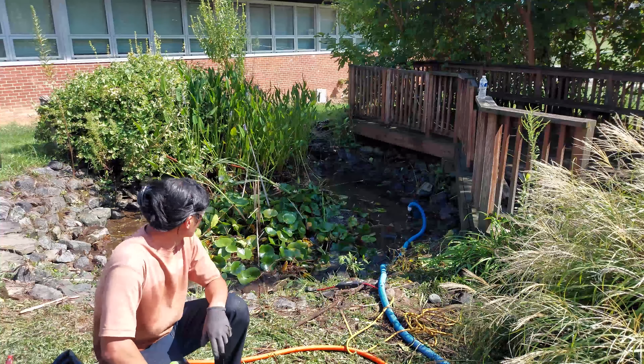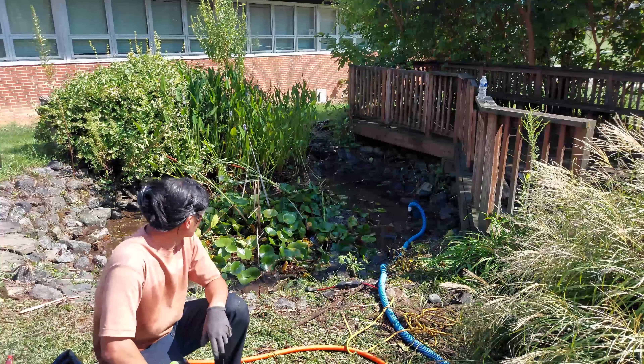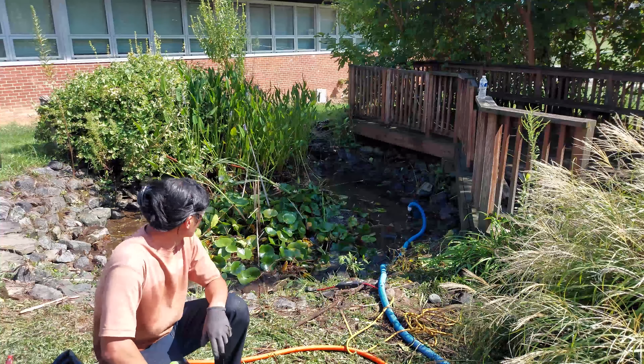Right now we are draining the pond water into the storm drain. When there's too much water it's hard to vacuum all the debris out, so we're draining it now.